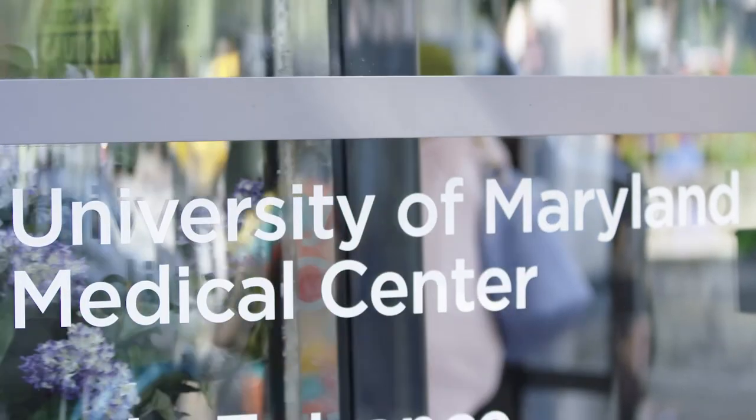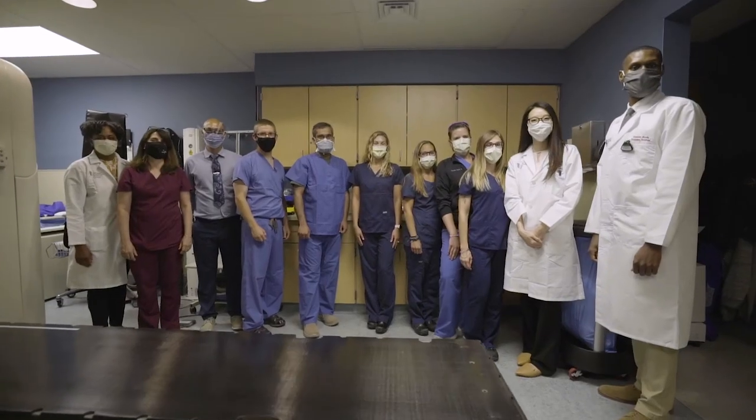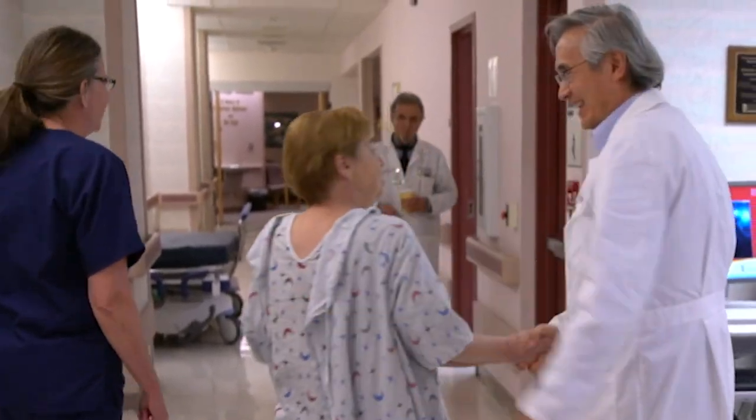We know a cancer diagnosis can be devastating. At the University of Maryland Department of Radiation Oncology, it is our mission to put cancer behind you so you can go on and live a long, healthy life. You are our inspiration and we look forward to meeting you soon.